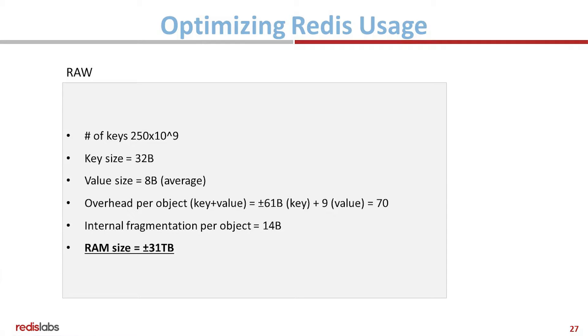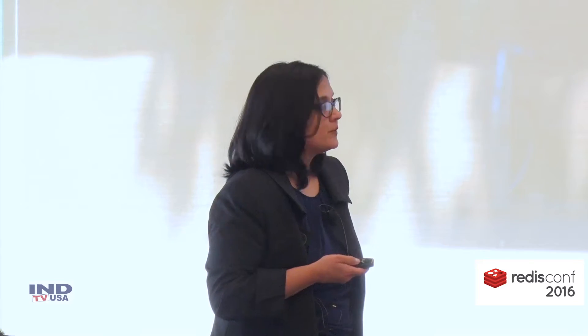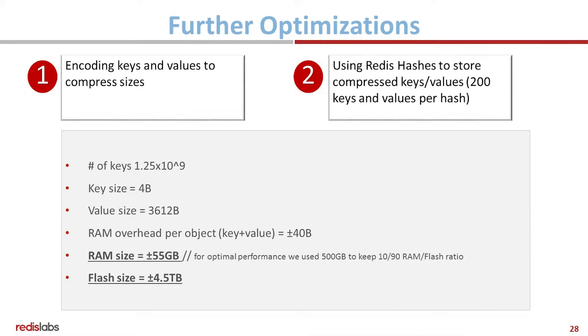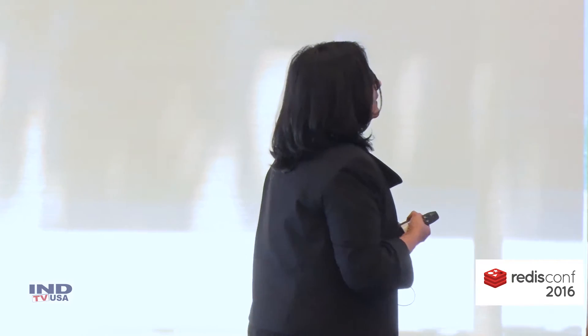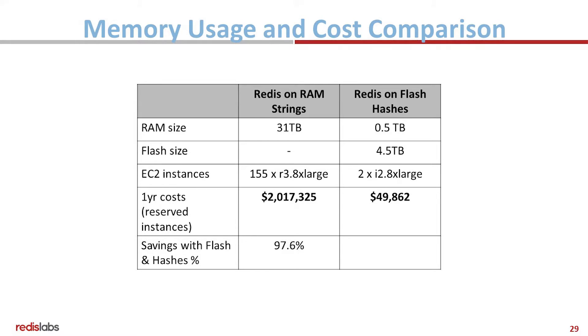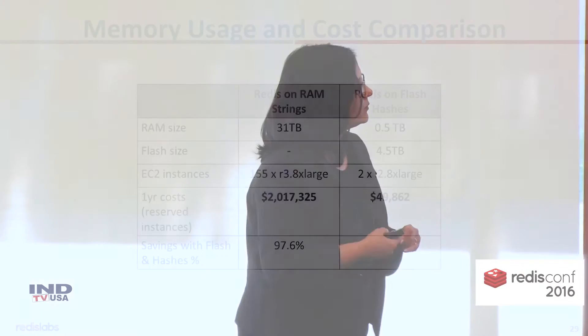The raw data set size was very large — 31 terabytes of data. What we did to make this optimal is we encoded the keys and values so that we could compress them further. And secondly, we used Redis hashes to make it so that performance would still be great while accessing these keys. Once we did that, we got it down to within 5 terabytes.